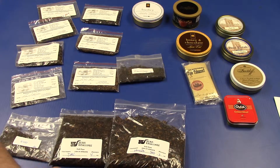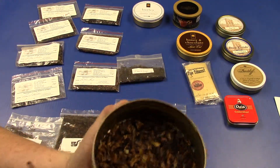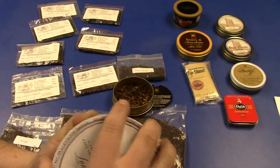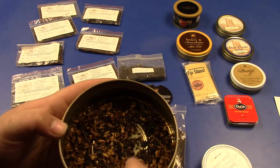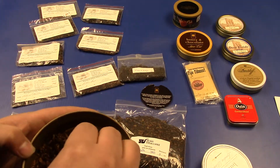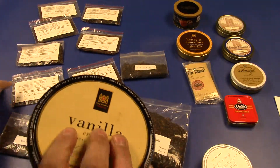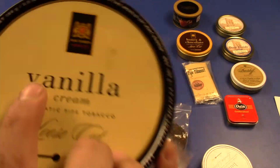I'll open these tins to show you how far I am on them. The Mac Baron's Vanilla Cream — I am almost gone on this one. I took the little paper filter out since there was so little left. This was my favorite blend until I got to a house blend, then that became my favorite — but before that, this was my favorite.